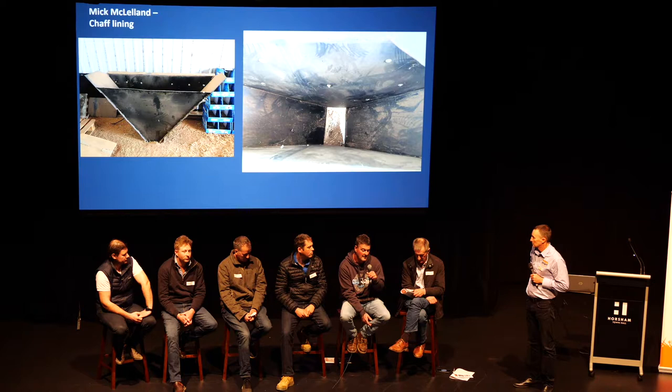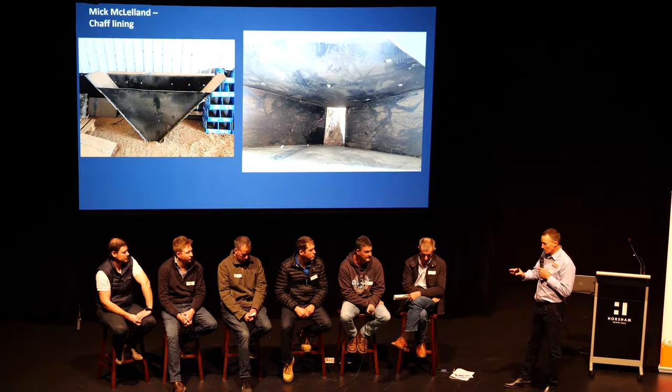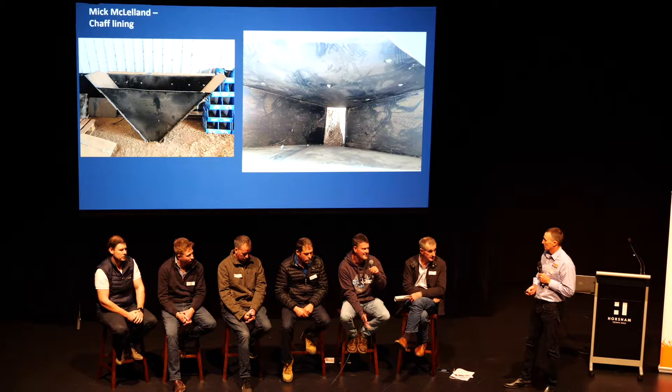The key issue with bromegrass and chaff lining is whether you can get the seeds in the front — that's more important than which form of HWSC you use. Mick is on two-centimetre spacing but his machinery doesn't match, so some years chaff lines go between tines when the next crop is sown, and other times a tine rips up the middle. He doesn't consider that much of an issue and hasn't seen adverse effects. He farms in the Mallee and the chaff line has never blocked a tine.